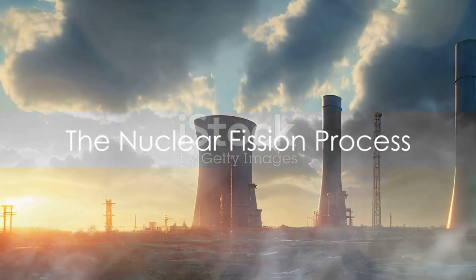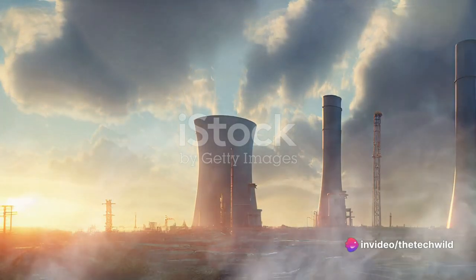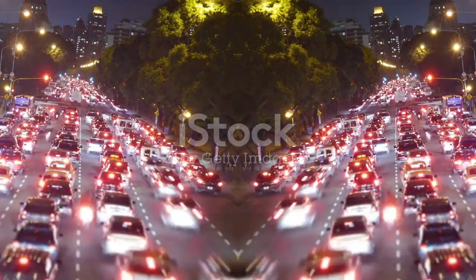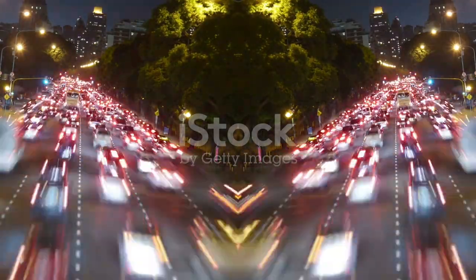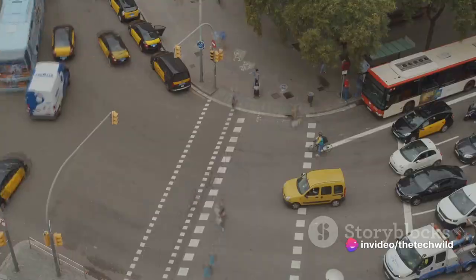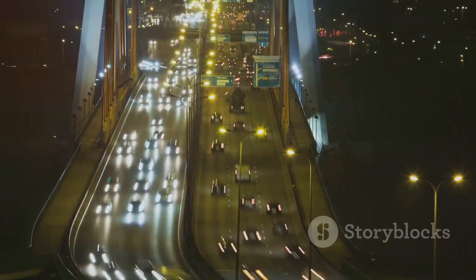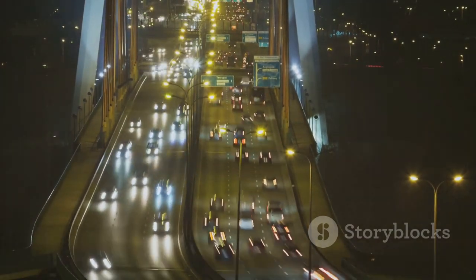The heart of a nuclear power plant is its reactor, where a process called nuclear fission happens. Imagine a bustling city with people going about their daily lives — that city is actually a single uranium atom, the nucleus being the city centre. Suddenly, an unassuming stranger arrives: a neutron. This neutron, though small, carries a significant amount of energy. As it collides with the uranium nucleus, it disrupts the city's balance, causing it to split into two smaller atoms.